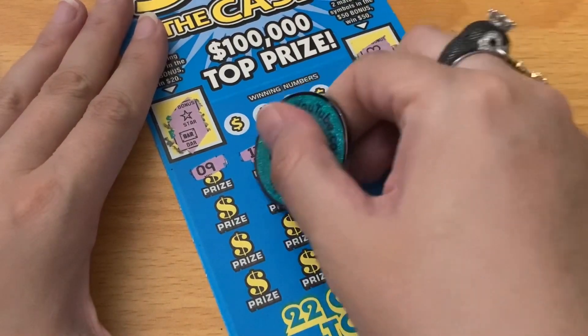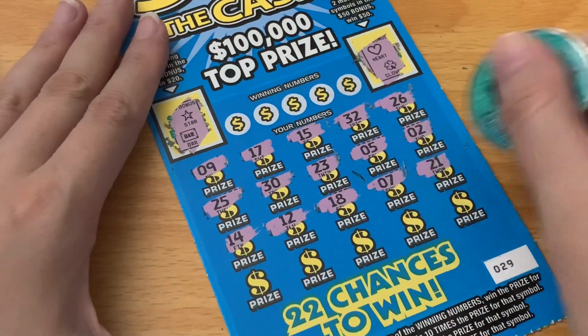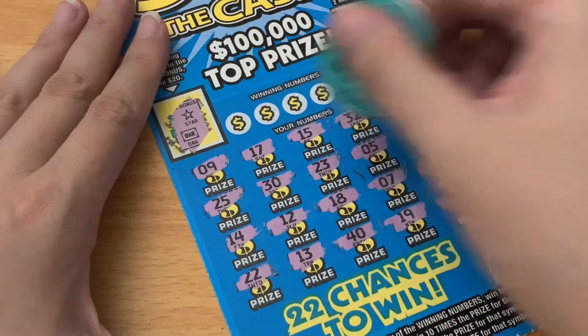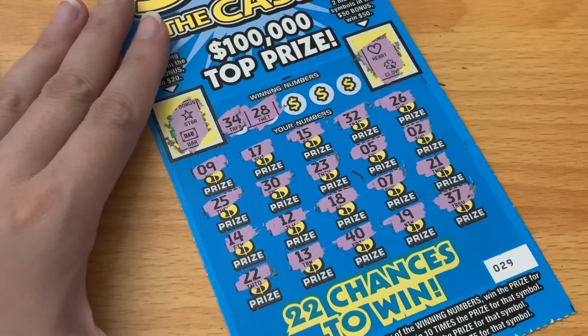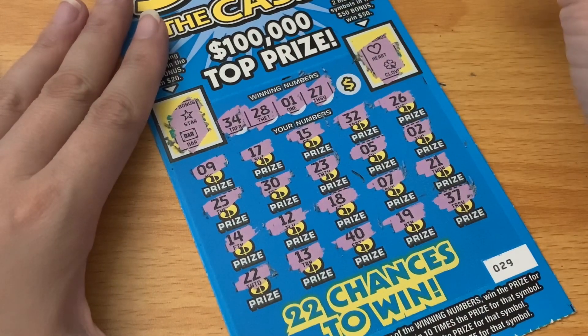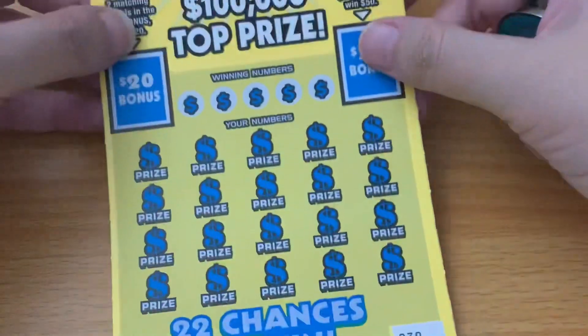We're so close to breaking even — I would love to at least break even today. The numbers are 34, 34, 3, 4... nope, pesky number one — don't see it. 27, 37, 35. Sadly I think that is a loser, but maybe the next 50 Times the Cash will be the winner.